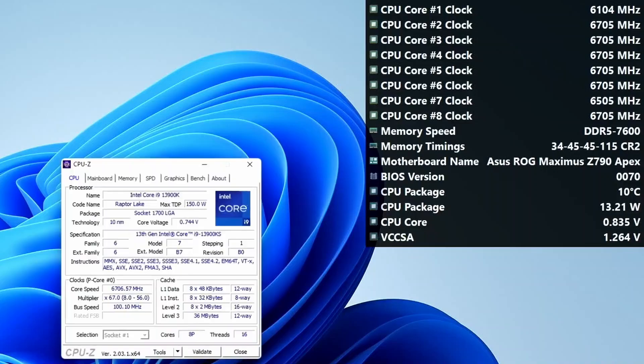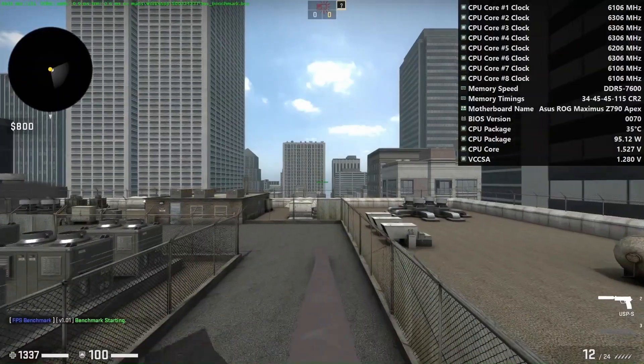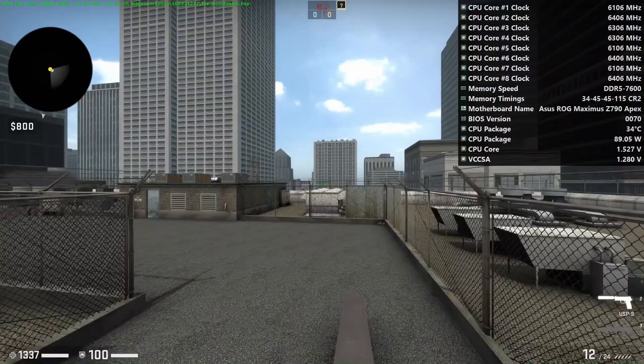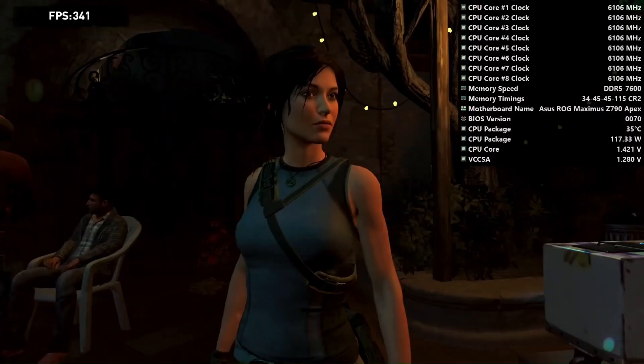Obviously that 6.7 GHz is only seen when we idle at the desktop. In gaming workloads like CSGO and Tomb Raider, the CPU frequency moves between 6.1 GHz and 6.4 GHz depending on the scene and the operating temperature. This project is special to me because I feel like it's the ultimate expression of Intel CPU overclocking — we try to use all of the different tools available in our OLC toolbox, and it's just very cool to squeeze the CPU as much as we did with the 13900KS.